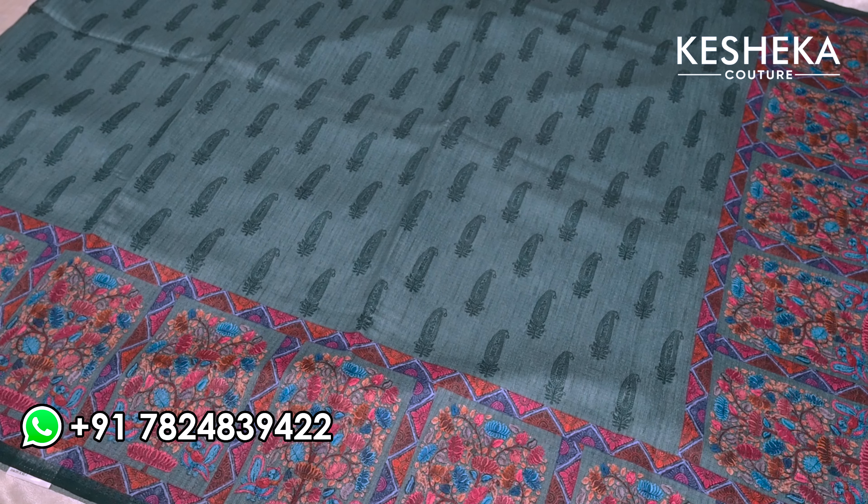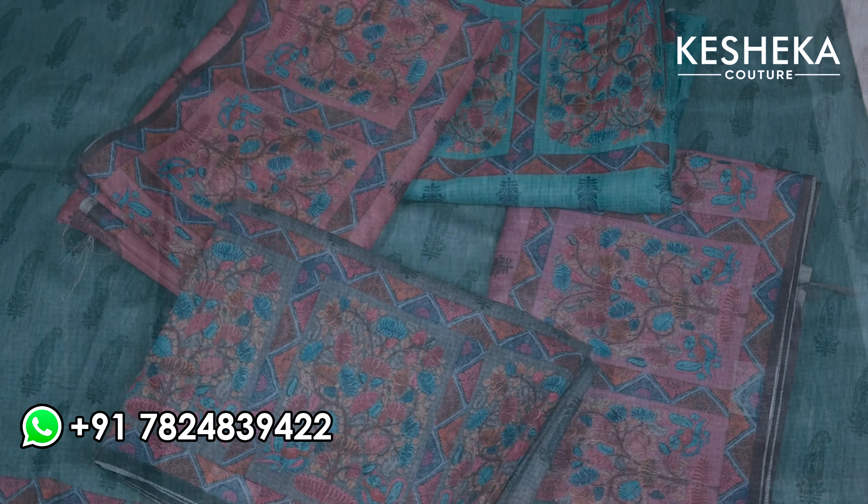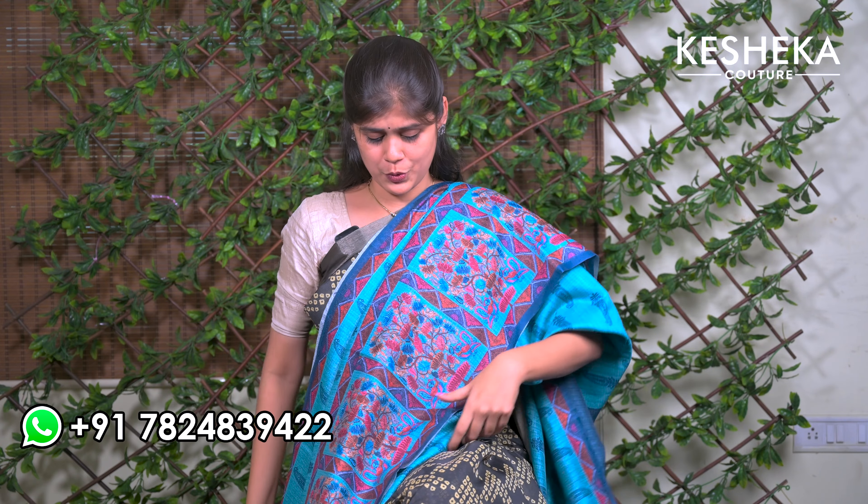Happy news — I have also restocked this beautiful semi tussar silk sari with beautiful digital prints all over. This looks so gorgeous. I have restocked five different colors, so please don't miss it out — when I last launched this sari there were so many pre-booking orders. The blouse has beautiful small checks all over it, with a tassel, and beautiful digital prints on the border.